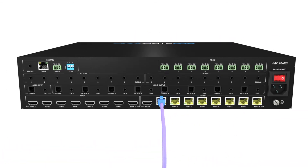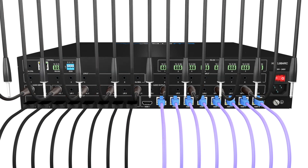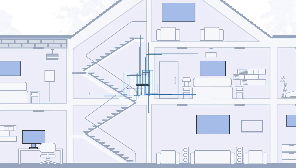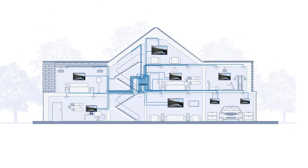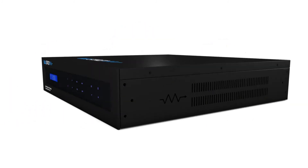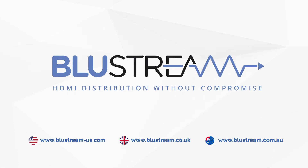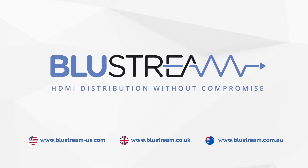These ARC and audio routing features enable our installation partners the ability to create a truly immersive AV experience throughout the home. The HMXL88ARC HDBaseT matrix from Bluestream — HDMI distribution without compromise.